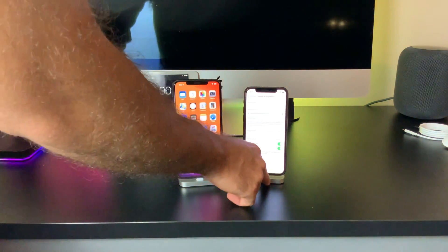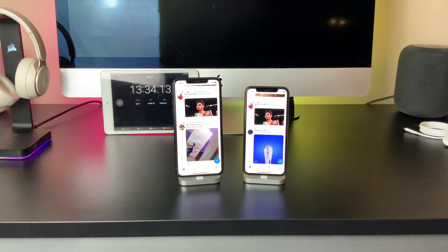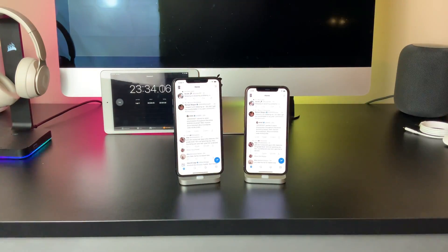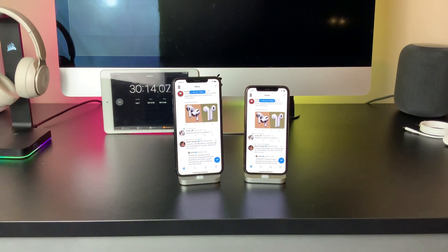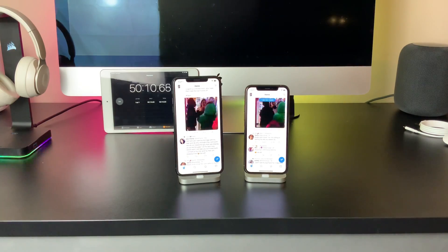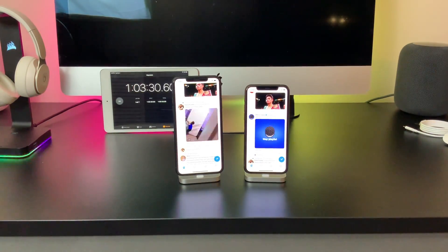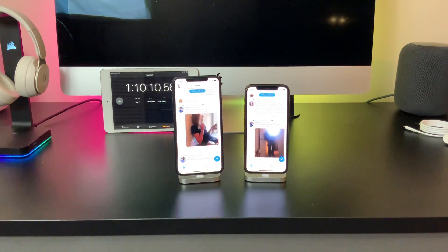We'll start with the light mode test, followed by the dark mode test, and then compare the performances of both. For my first test, I emulated being on Twitter and scrolling down my feed by occasionally going to the screen and sliding down the timeline. I did this for 90 minutes, as a lot of us spend a good chunk of time on social media anyway. Twitter was one of the first social media apps to implement its own dark mode even before the release of iOS 13.